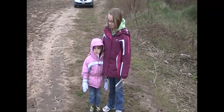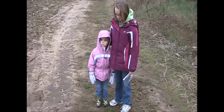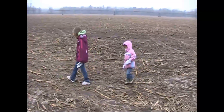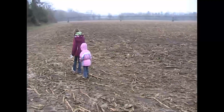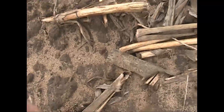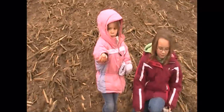My youngest really wanted to go with us today — this will be Delilah's first hunt. You're gonna find arrowheads! This field has quite a few ceramic shards; that's what the girls are picking up today.